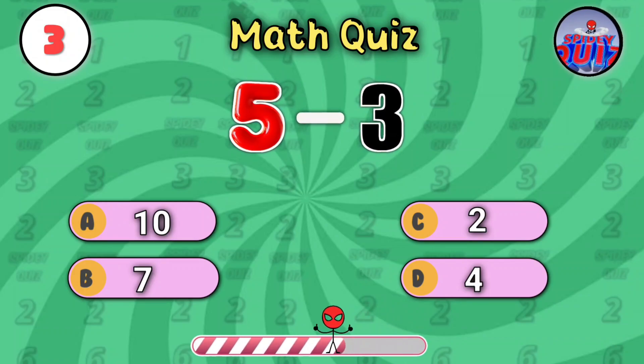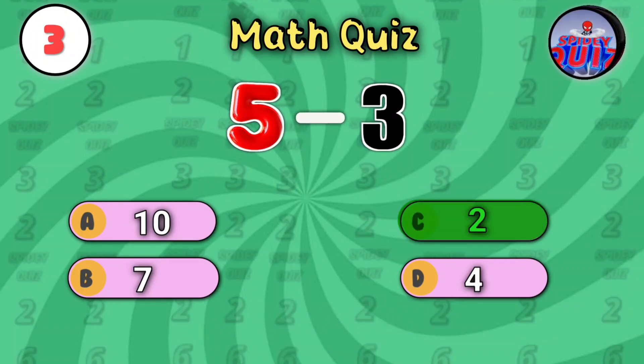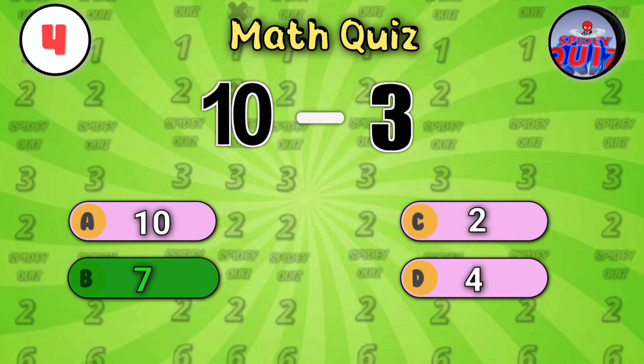Okay, simple subtraction. Five minus three — don't overthink it. The answer is two. Ten minus three. Easy, right? Final seconds. The answer's seven.